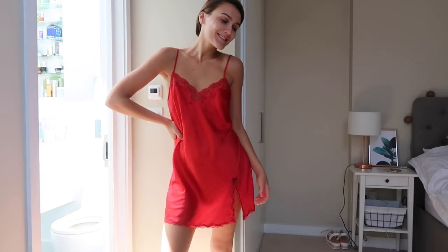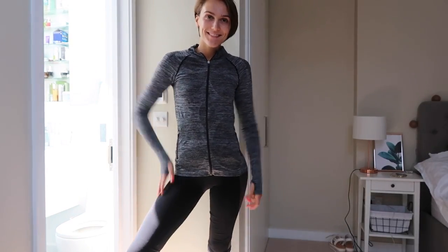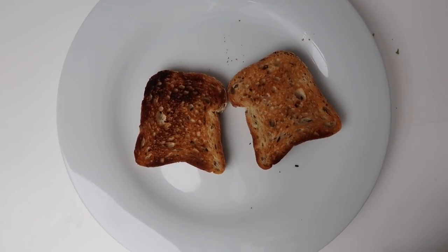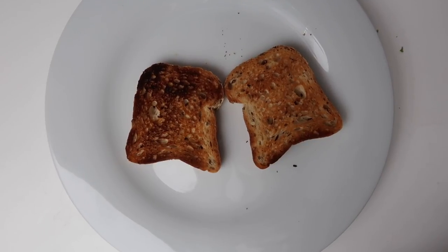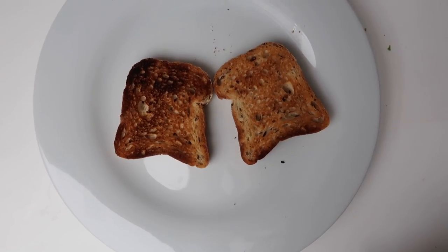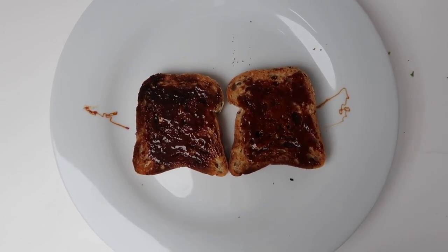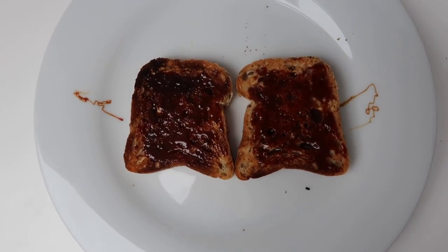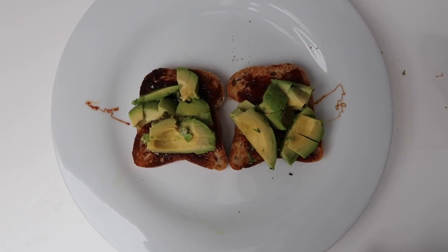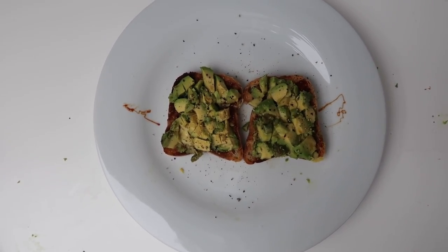Then it's time to get dressed and put my gym kit on. For breakfast, today I'm having avocado on toast — one of my favourites. I start with some gluten-free toast, add some Marmite (which I know is weird but I love it), then a little bit of avocado. I give it a little mush and add some Himalayan sea salt and pepper.